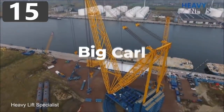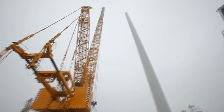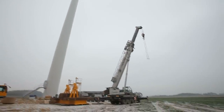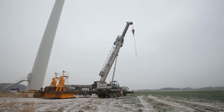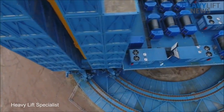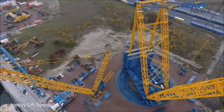Number 15: Big Carl. If you're building one of the biggest structures in the world, then you're going to need one of the biggest cranes in the world to lift the pieces into place. That's exactly what the project management behind the newest nuclear power plant in the UK arranged. Known as Big Carl, the crane was transported to the site from Belgium and is so big that it required 250 trucks to do so.